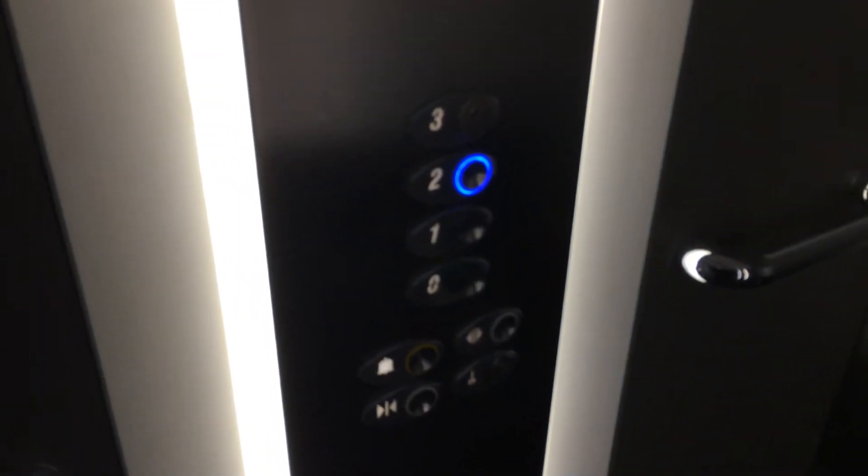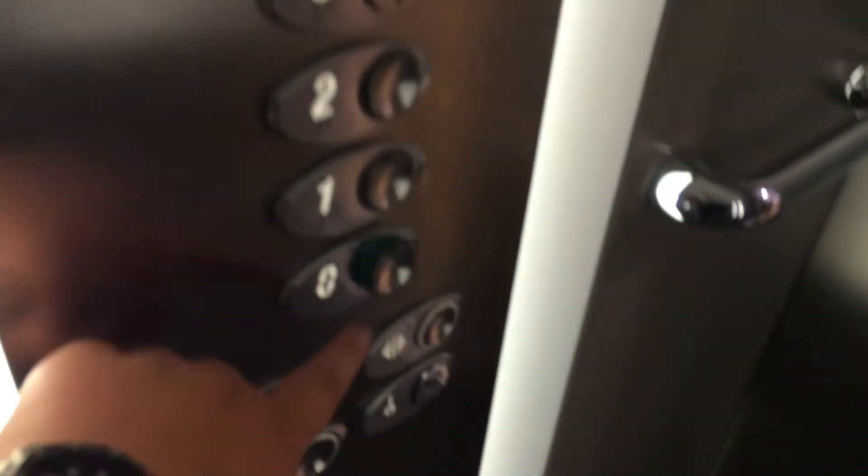Here we are — floor 2. Let's go down to zero and try to get a different elevator.